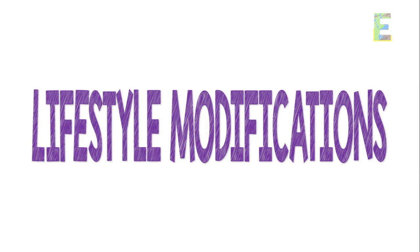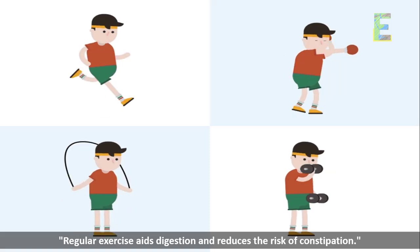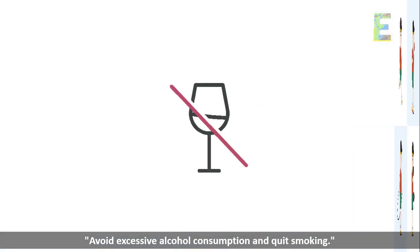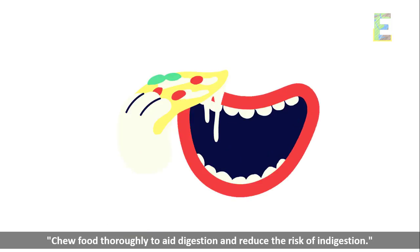Lifestyle modifications — lifestyle plays a significant role in digestive health. Here are some practices to consider. Regular exercise aids digestion and reduces the risk of constipation. Avoid excessive alcohol consumption and quit smoking. Chew food thoroughly to aid digestion and reduce the risk of indigestion.